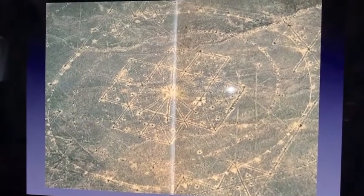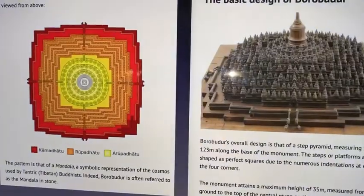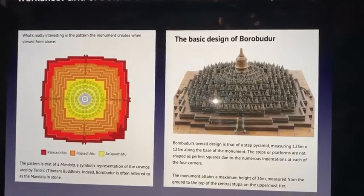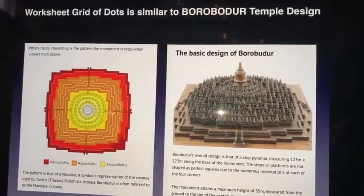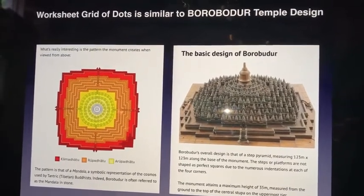Here it is again, high up in the mountains of the Andes. And this similar schematic — the double square — is kind of suggested in the temple of Borobudur. The design of the floor plan is based on concentric squares; it is like double square geometry.